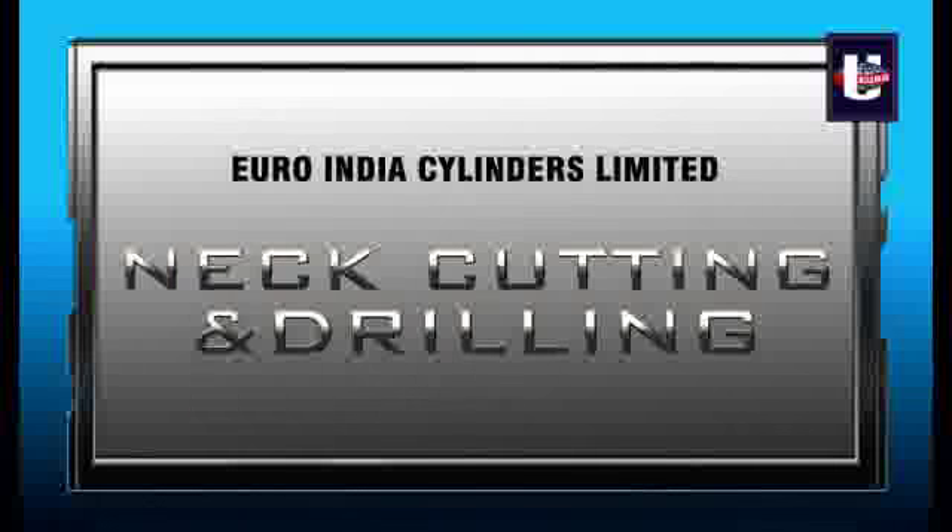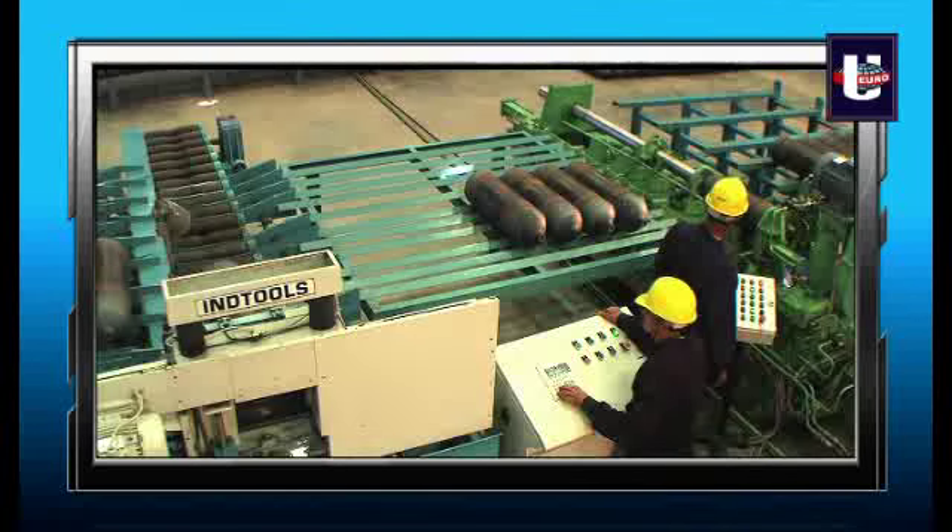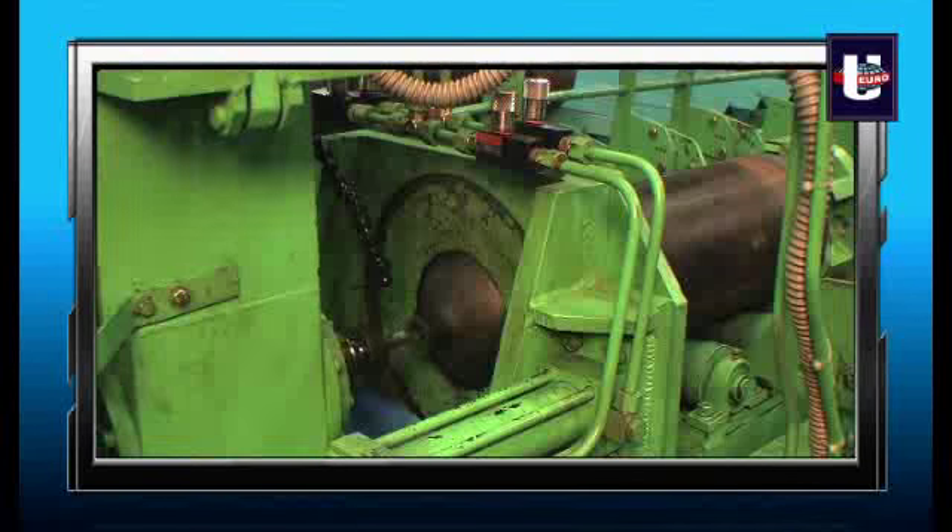Once the neck is formed, the cylinder is then cut to the desired neck length and a hole is drilled into the cylinder with a high-speed HSS drill.